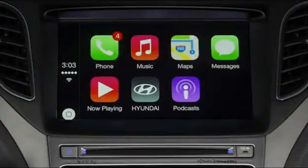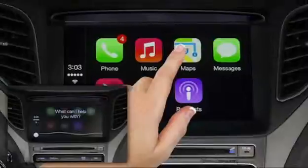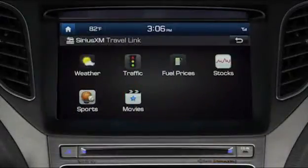More than simple convenience, these mobile integration features increase safety by emphasizing verbal commands or vehicle display touch screen ease. This way, drivers can keep their eyes on the road more and minimize dangerous distractions.